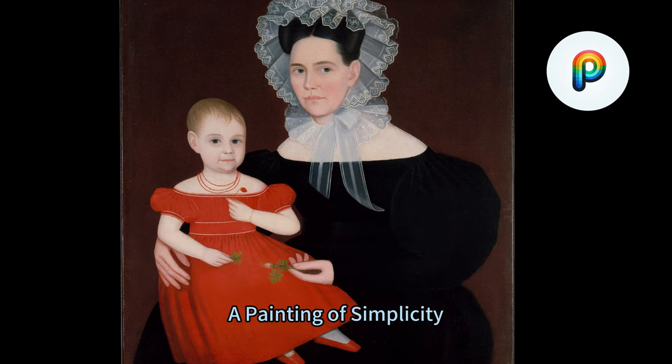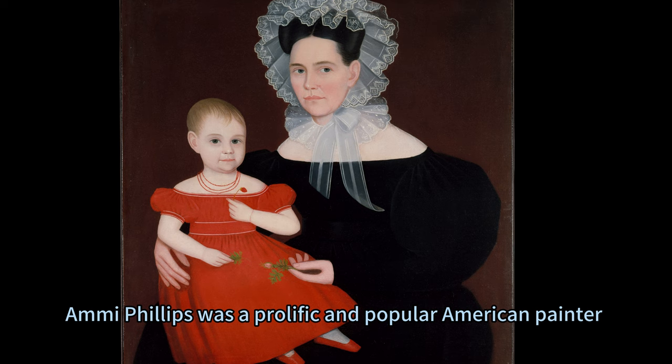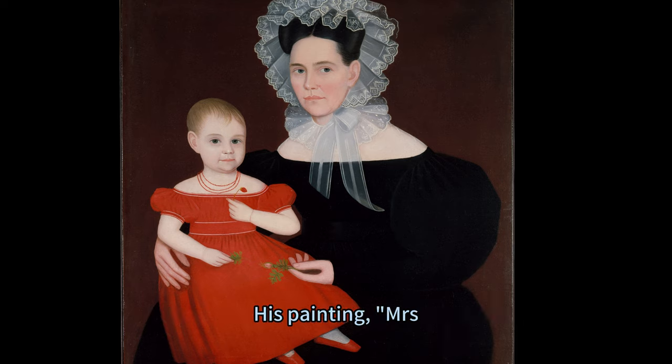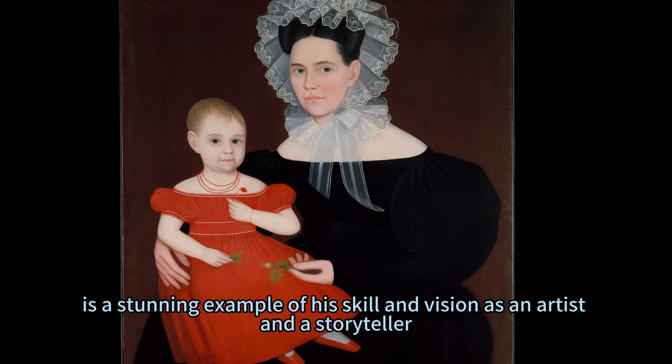Mrs. Meyer and Daughter: A Painting of Simplicity, Elegance, and Affection. Annie Phillips was a prolific and popular American painter who specialized in depicting scenes of domestic life and humor with remarkable realism and expression. His painting, Mrs. Meyer and Daughter, completed between 1835 to 1840 and currently on display at the Met Fifth Avenue in Gallery 732, is a stunning example of his skill and vision as an artist and a storyteller.